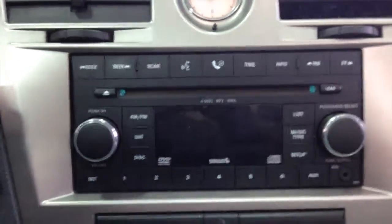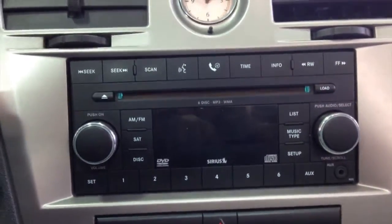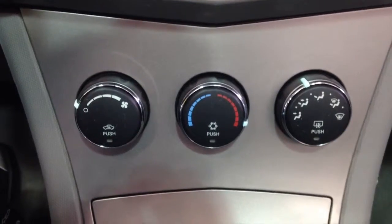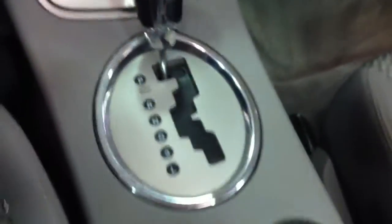This radio does not have the U-Connect despite it having the buttons. It is a 6-disc CD changer and is Sirius satellite equipped and ready. The vehicle also has air conditioning and an automatic transmission.